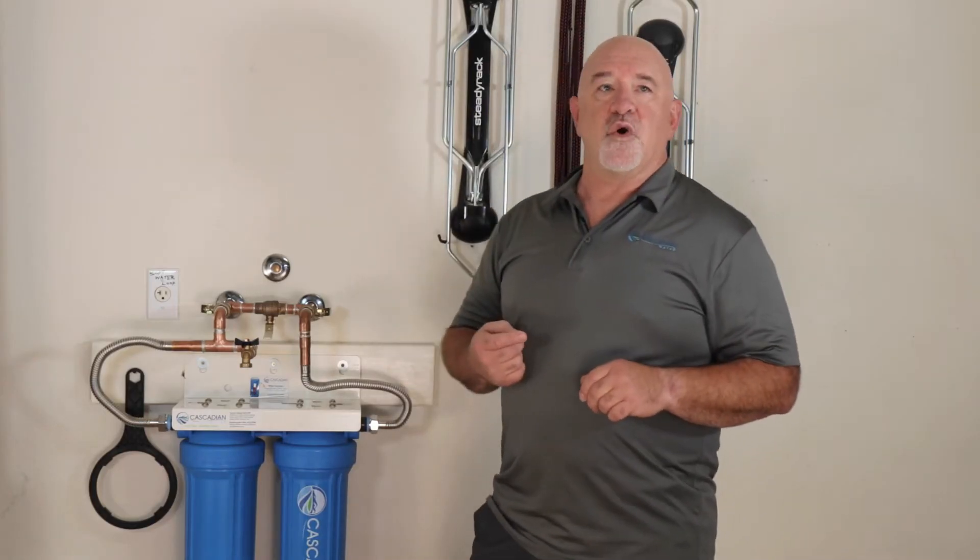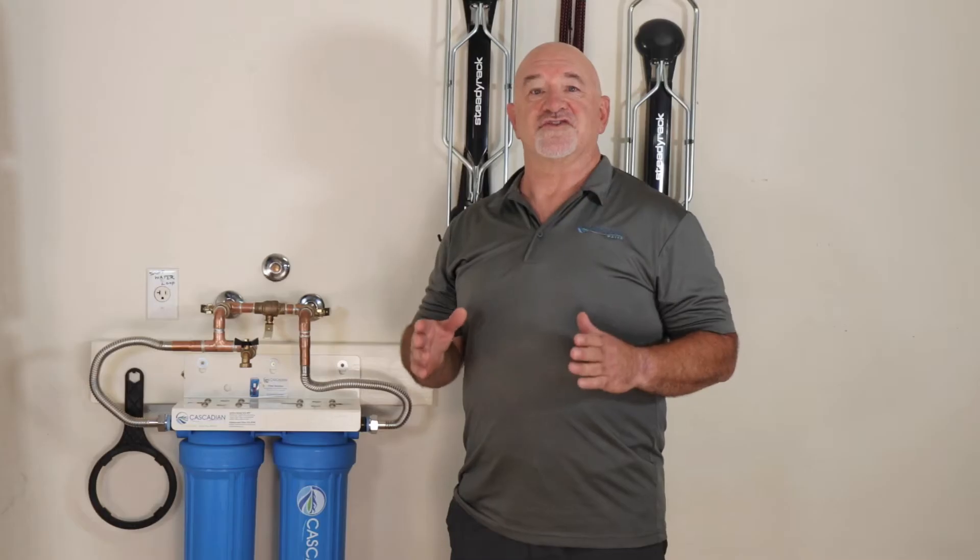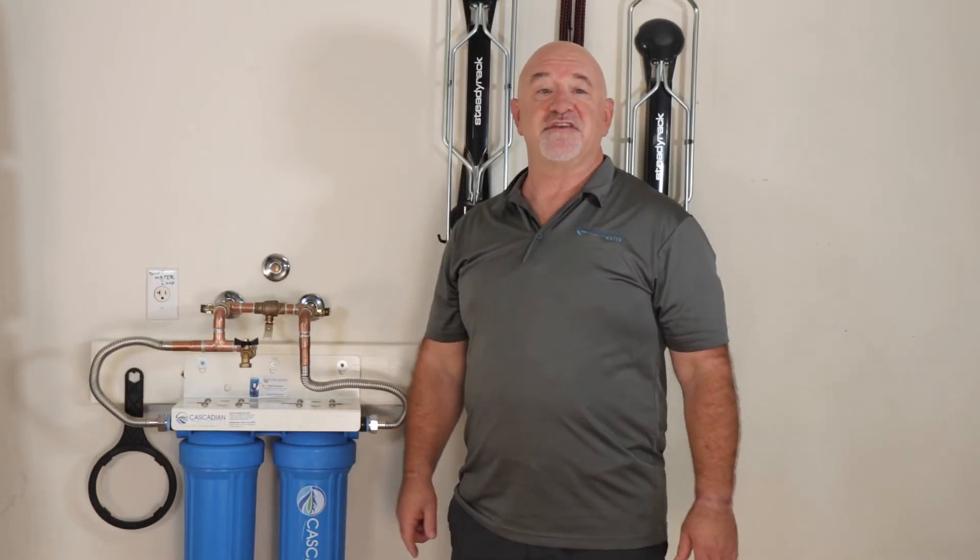This is video one of three covering common DIY tips to save you time and money. In this video I'll cover multiple benefits about Cascadian water treatment systems that most people don't know about — and as we know, knowledge is power. So let's jump right into it. These are some of the top reasons that thousands upon thousands of customers have chosen Cascadian water to soften and make their water more enjoyable every day.